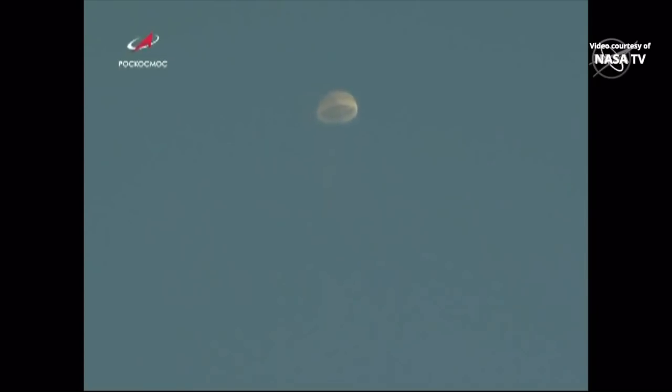Once it's a little under a meter over the ground, the soft landing engines at the very bottom of the vehicle are going to fire, and that does the final slowing to just a meter and a half descent rate per second, or about 3.3 miles per hour. With the crew inside, they're strapped into their seats. Each of the seats inside the Soyuz spacecraft has a specially molded liner for each of the crew members.